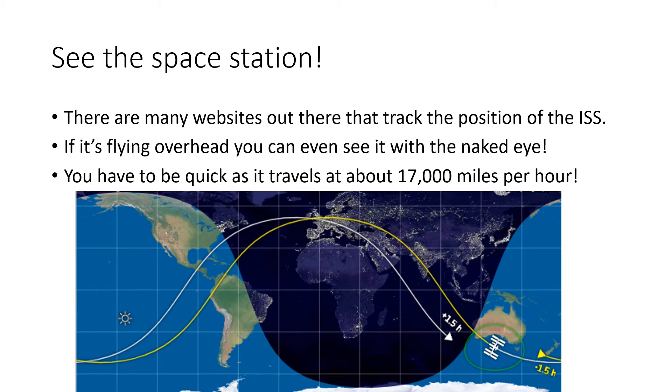I was going to talk to you about how you can see the ISS flying across the sky. If you're interested, search the internet for an ISS tracker. It looks a little bit like a shooting star because it travels over 17,000 miles an hour.